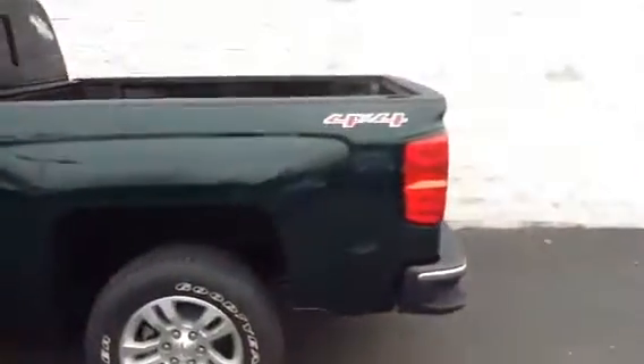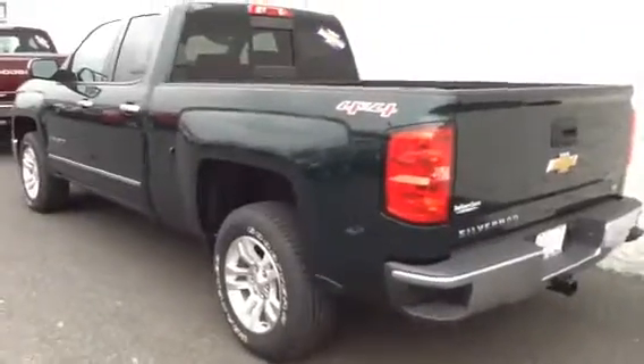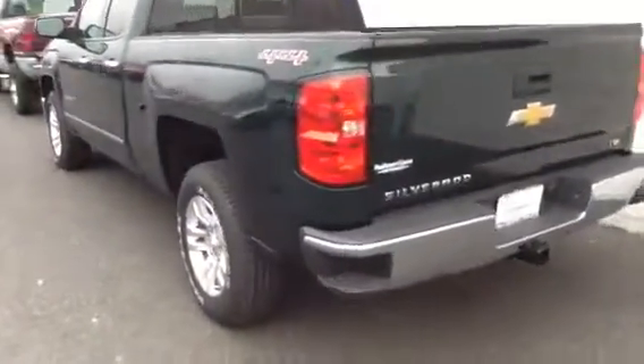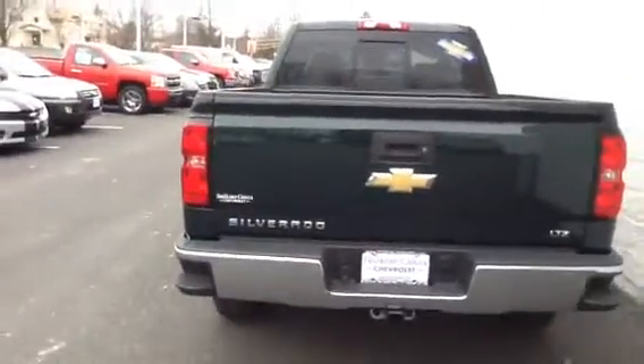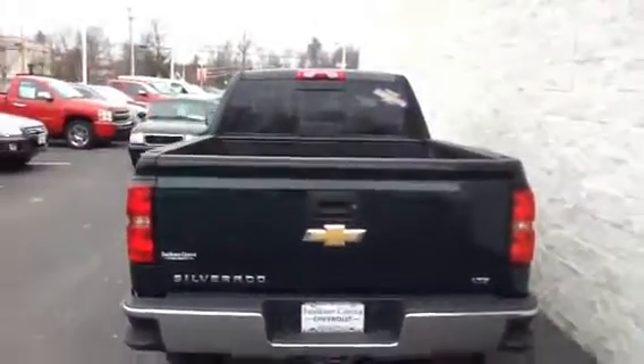Another nice feature on the truck, Mr. Grillo, is the step-up bumper. It saves your knees, saves your legs, and is also very useful for loading. Trailer hitch on the back and also a power sliding window.